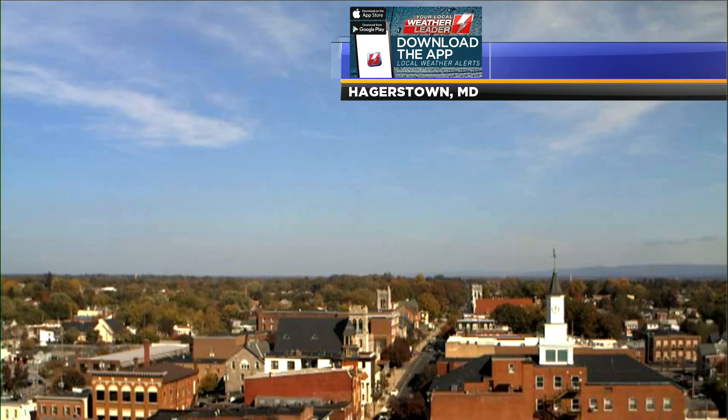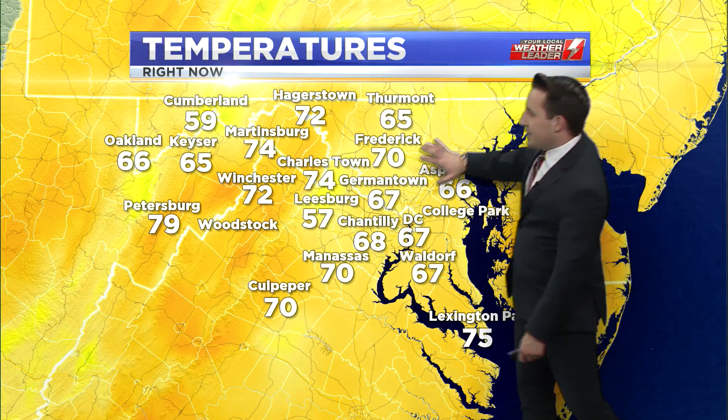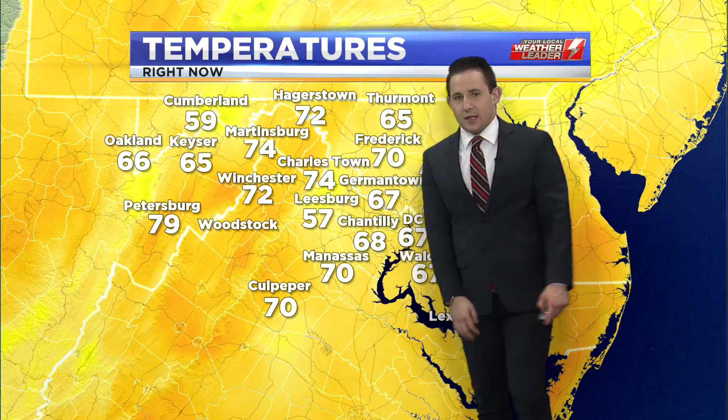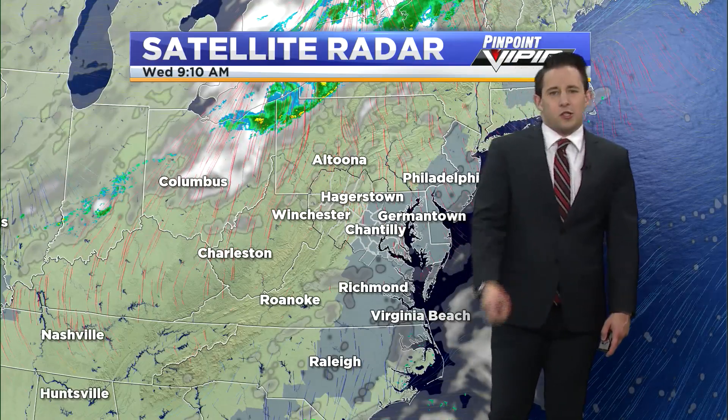Current temperatures as we progress through the rest of the afternoon will continue to rise — we've already reached the 70s in many locations. Cumberland is still holding on at 59, and there are still some cooler temperatures out toward the Blue Ridge. But otherwise across the viewing area, 70s are prevailing. You can still see where that fog lingered as we're in the upper 60s back where those clouds and fog were located, but into the 70s along the I-81 corridor where mostly clear skies prevailed for a good portion of the morning.